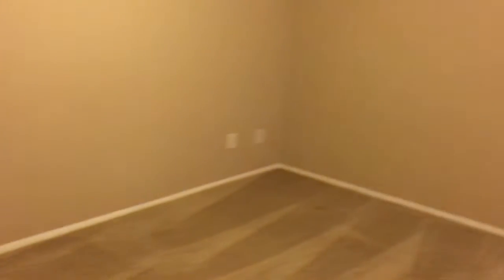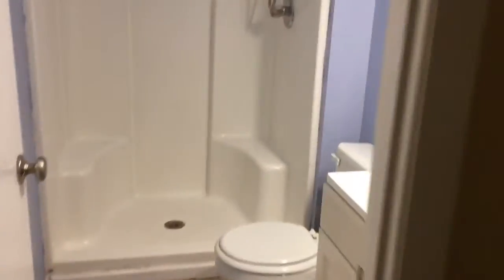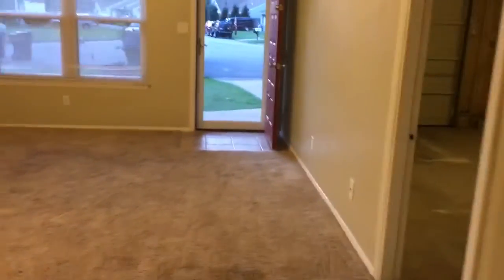Coming in here into the master bedroom — pretty decent size. I love that they have a ceiling fan up above; I always think that's a nice feature if you just want some white noise or to keep cool, because it can certainly get hot here in the Hampton Roads area. And then you do have your second bathroom here. That'll about wrap it up for 3800 Foxglove Court in Virginia Beach — come fill out an application now.